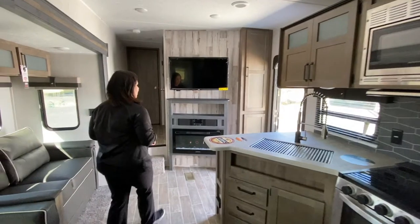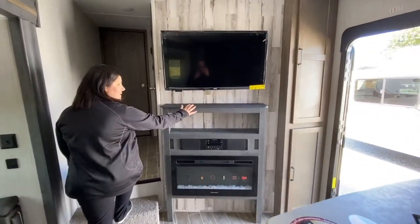And up here you've got more storage along with your entertainment center with your fireplace.